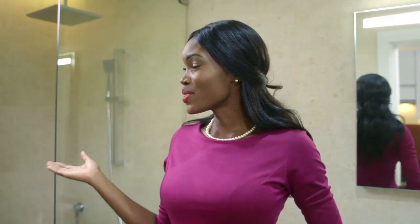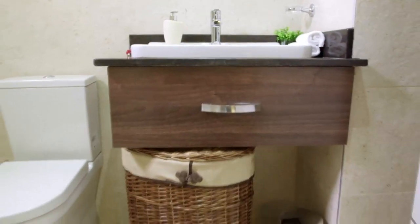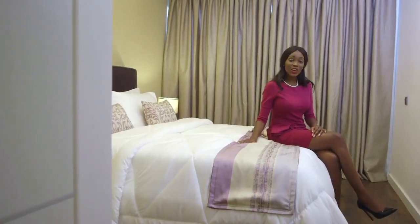And this is the master bedroom ensuite bathroom. This is the second cozy bedroom.